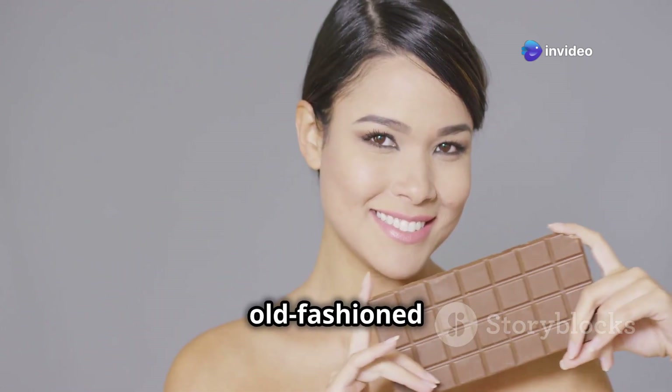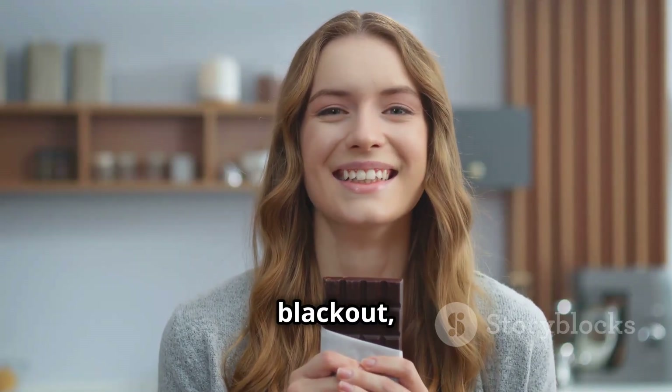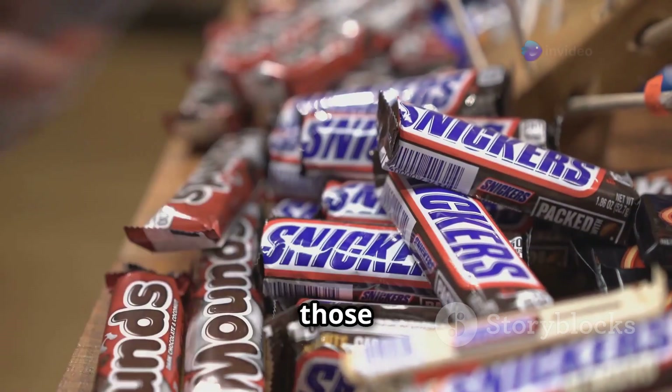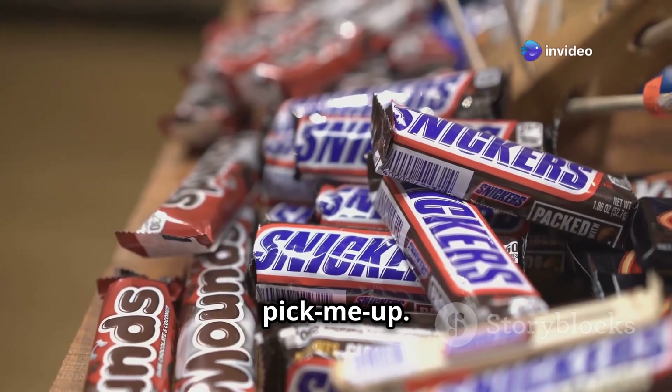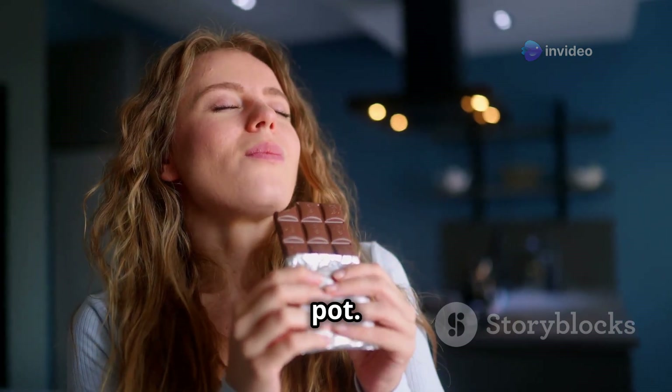We're talking about good old-fashioned chocolate — the kind that brings a smile to your face and reminds you that even in a blackout, life can still be sweet. Keep a stash on hand for those moments when you need a little pick-me-up. A few squares of chocolate can work wonders for your mood when the world's gone to pot.